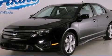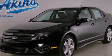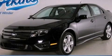With an EPA estimated rating of 27 miles per gallon on the highway, this vehicle pays off in the long run. Stop by today and test drive this automobile for yourself.